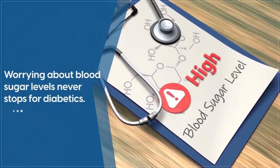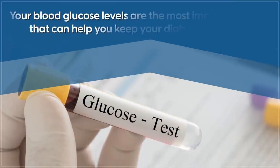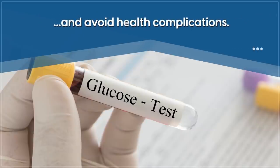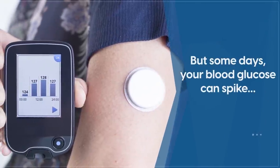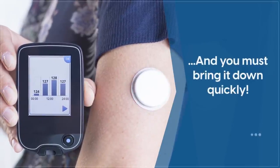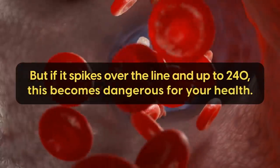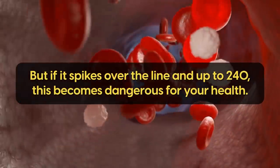Worrying about blood sugar levels never stops for diabetics. After all, your blood glucose levels are the most important metric that can help you keep your diabetes in check and avoid health complications. But some days, no matter what you do, your blood glucose can spike, and you must bring it down quickly. The ideal glucose level should sit in a range of 90 to 160, but if it spikes over the line and up to 240, this becomes dangerous for your health.